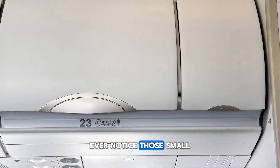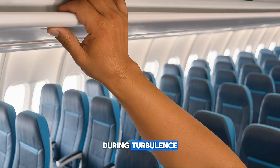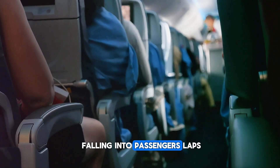Ever notice those small grooves above the overhead bins? They're actually hidden handrails for flight attendants. During turbulence, they grip these rails to move safely through the cabin. It keeps them steady and prevents them from falling into passengers' laps mid-flight.